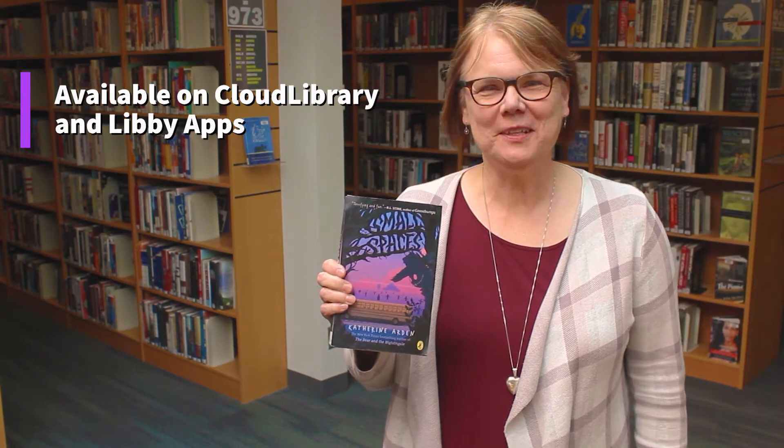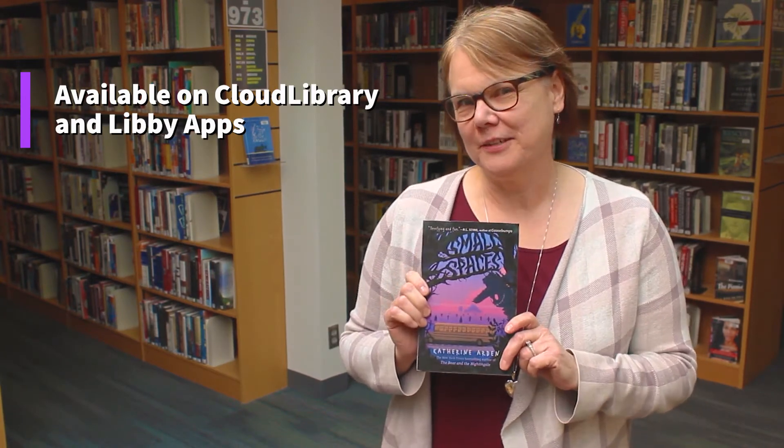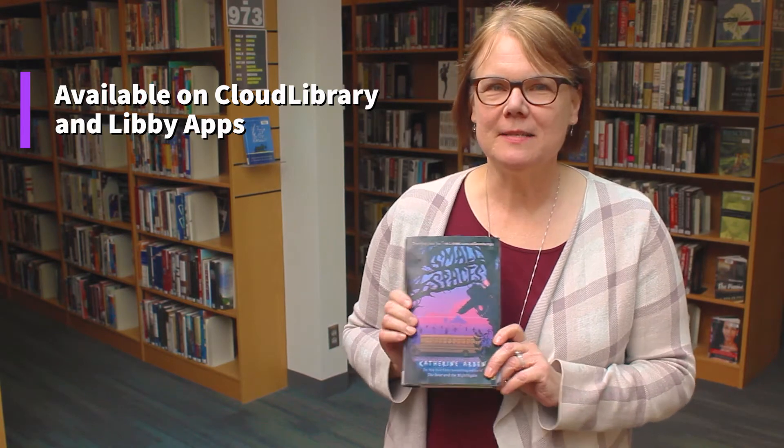Hi, I'm Jo from Wilsonville Library and I have a book that I think is great for your fifth through eighth graders: Small Spaces by Katherine Arden.